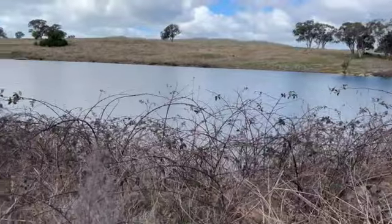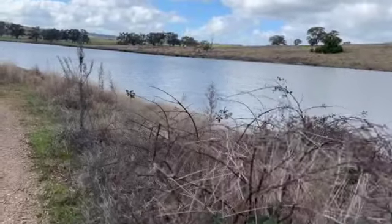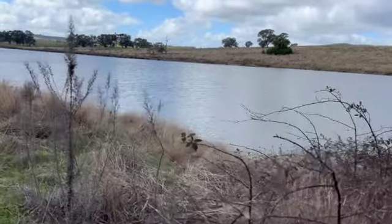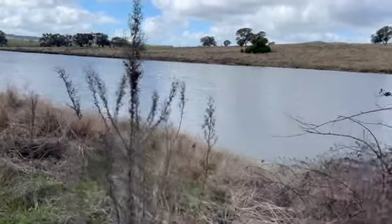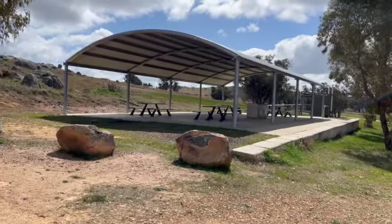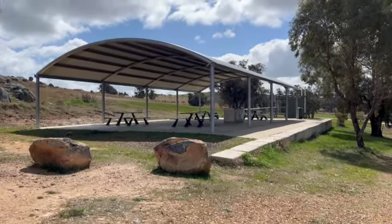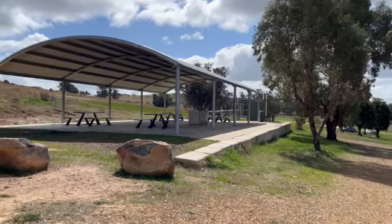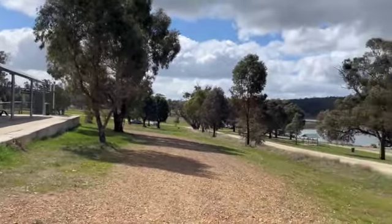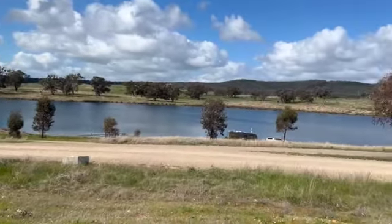I know blackberries are an environmental weed these days, but I always hope when we find blackberry bushes there might be some fruit on them — but not at this time of year. Bethungra Dam has some good facilities: a large covered barbecue area with seating, three composting toilets that are not too bad, and some more covered seating areas around the dam.